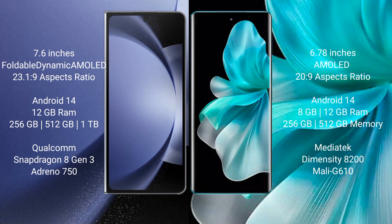Vivo V30 Pro comes with 8GB or 12GB RAM and 256GB or 512GB internal storage. It features a MediaTek Dimensity 8200 processor and Mali-G610 GPU.